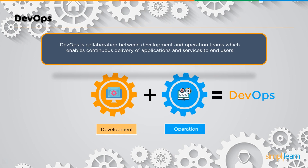By definition, DevOps is a collaboration between the development and the operations team which enables continuous delivery of applications and services to end users. The development team actually produces the products, while the operations team handles the management and maintenance of those products. DevOps forms a link between these two teams, making the entire process much smoother.